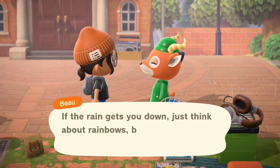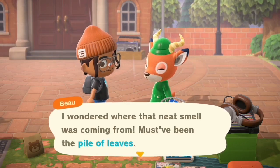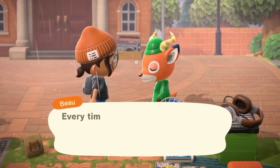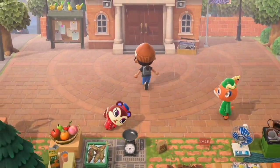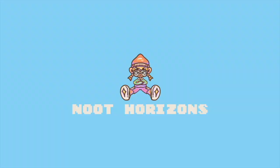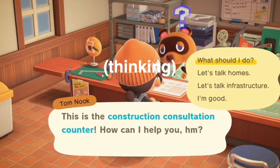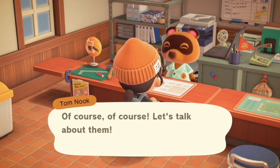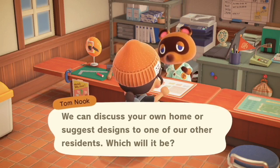Hey besties, it's Newt back again with another normal Animal Crossing speed build. Today I'm doing Beau's house — isn't that exciting? My best friend Beau is finally getting a little house makeover.